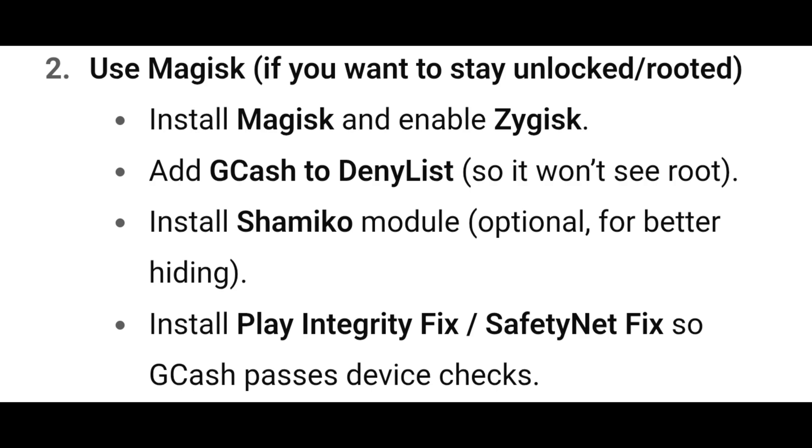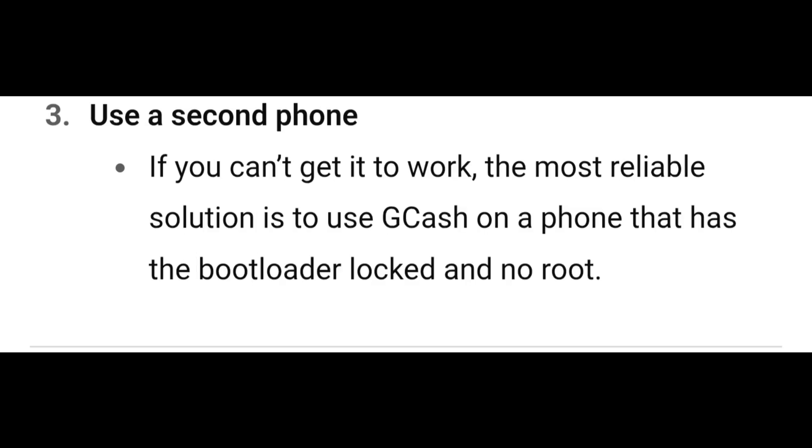If you want to stay unlocked and rooted, install Magisk and enable Zygisk, add GCash to the deny list so it won't see root, install the Shamiko module (optional) for better hiding, and install Play Integrity Fix or Safety Net Fix so GCash passes device checks.